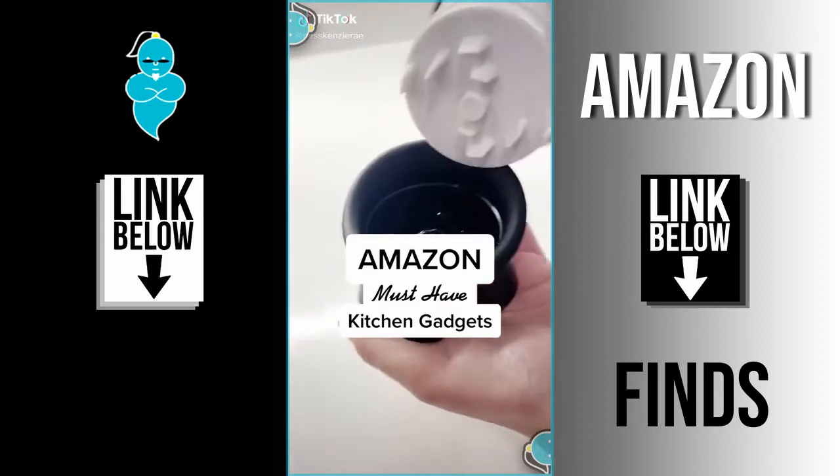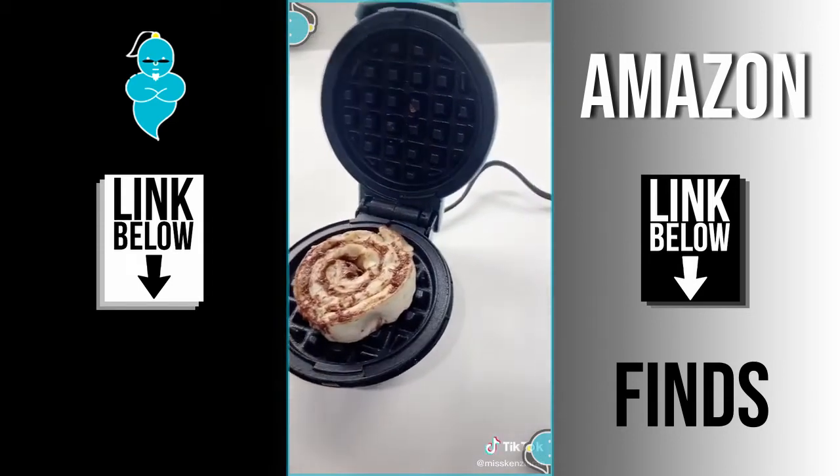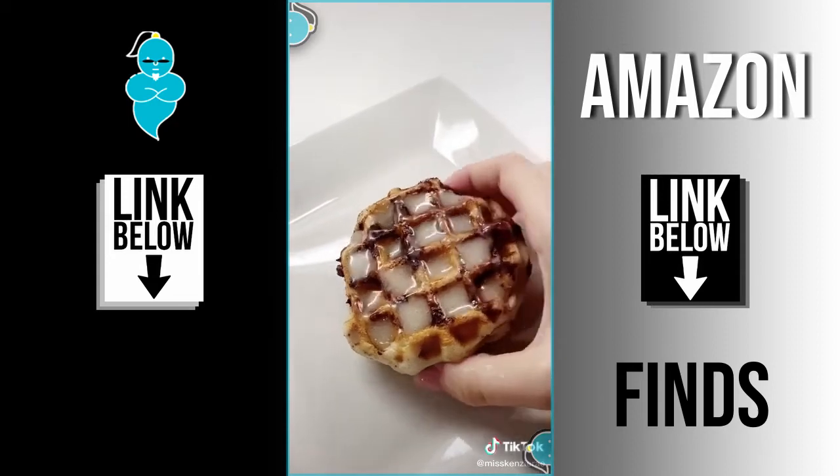Amazon must-have kitchen gadgets. First up is this mini waffle maker, and it's probably one of my favorite purchases from Amazon. We love making waffles and cinnamon rolls on this and because of its size, it works a lot quicker and heats up really fast.